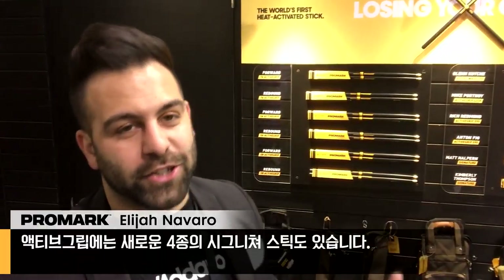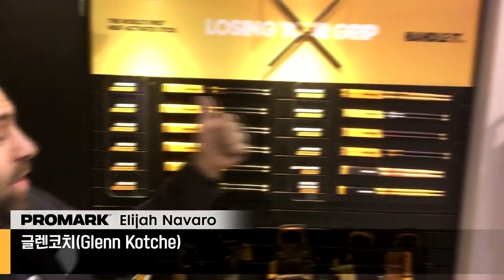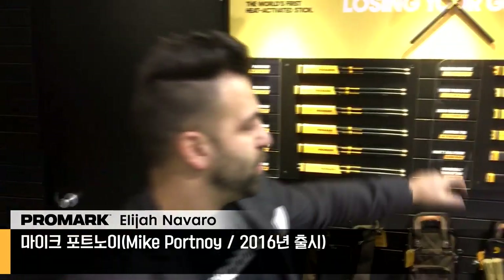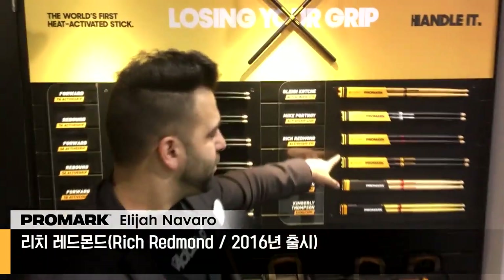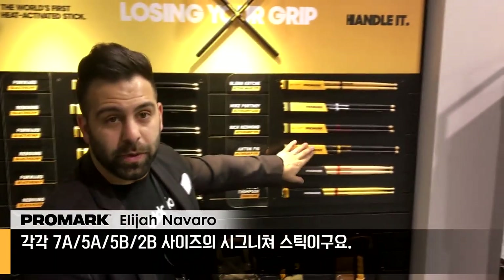We have four new signature models with Active Grip: the Glenn Kochi, the Mike Portnoy, the Rich Redmond, and the Anton Fig. So 7A, 5A, 5B, and 2B.